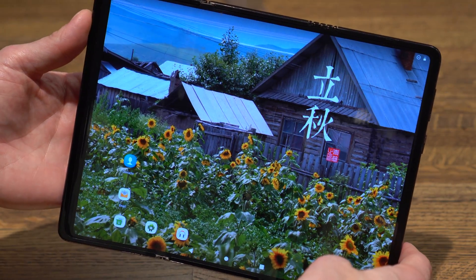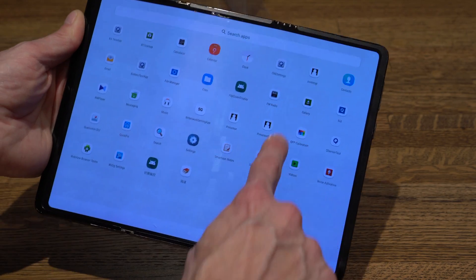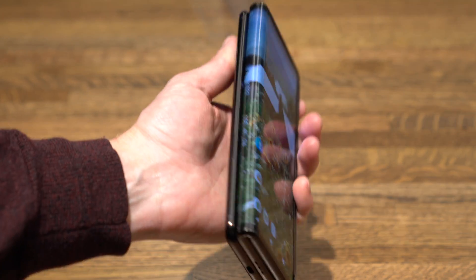It is a functional prototype. This is a really interesting concept — imagine traveling with just a full-size tablet for work, but being able to put it in your pocket.